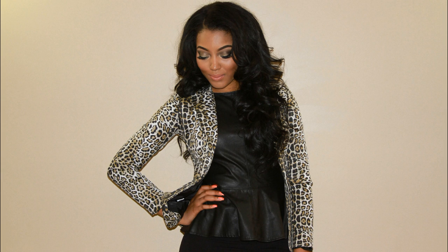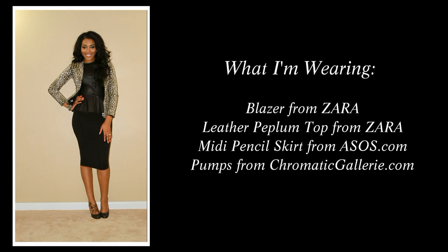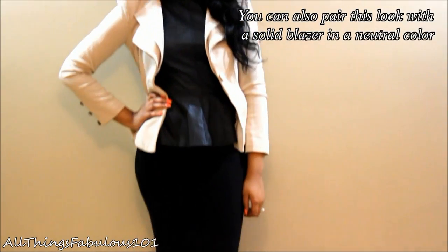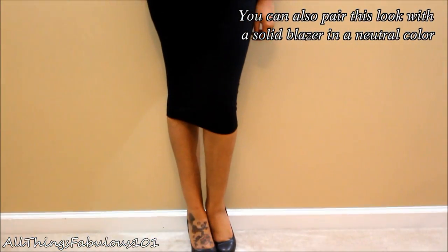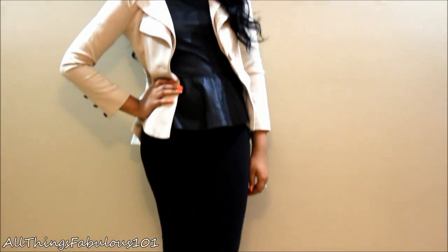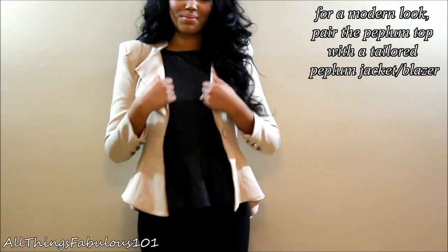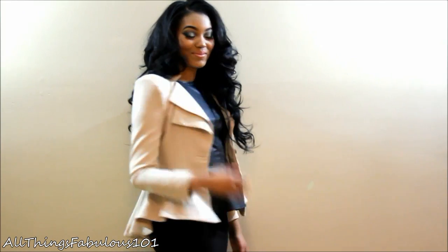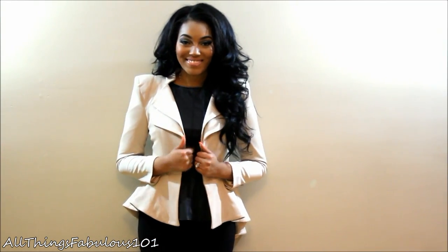Another key trend I'm wearing is a leather peplum top. This top is very subtle because it's not very shiny and it has a nice fit — not overly tight — which makes it very office appropriate. And again I'm wearing my pumps from Chromatic Gallery. A really modern and bold twist with a peplum look is to do a double peplum — pairing a peplum top or blouse with a peplum bottom such as a peplum skirt or pants with a peplum.